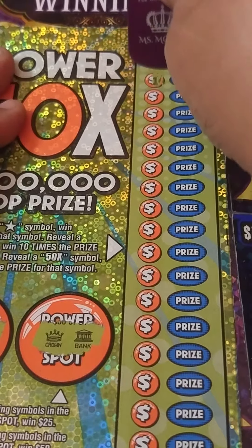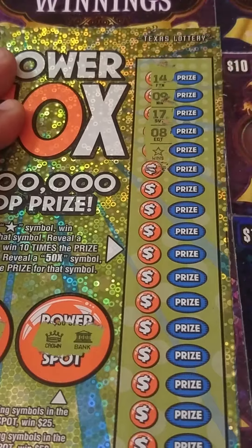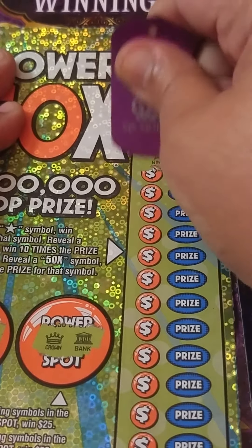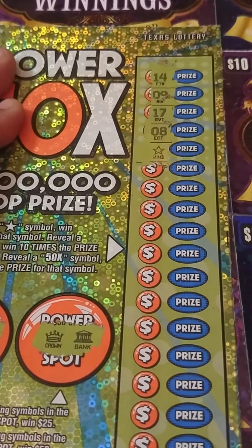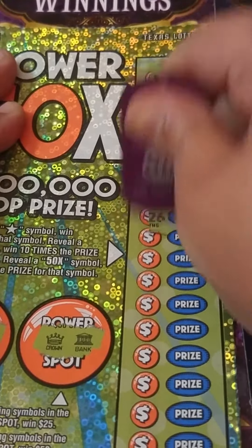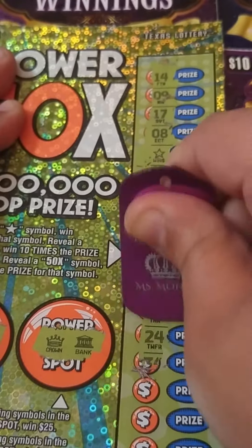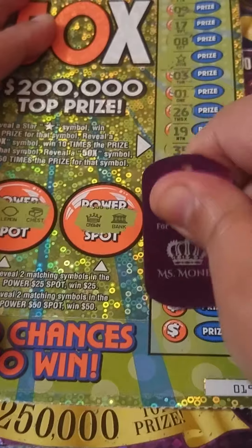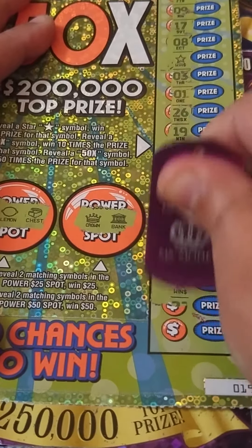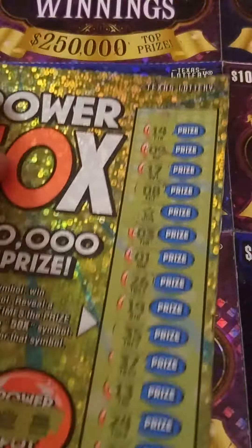Stars or multipliers — come on, star! Star! We got a winner! Let's see if we can find something else to go with it. Stars or multipliers — I wonder if we can get a star and a multiplier. We got another star! So we got two stars on this one.